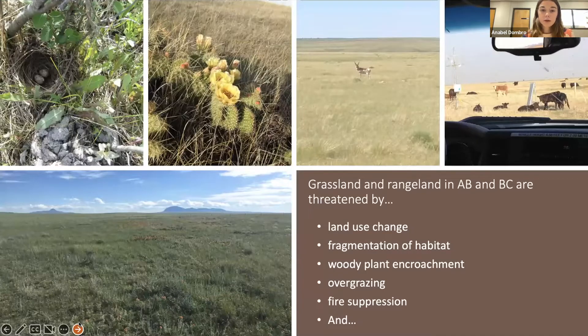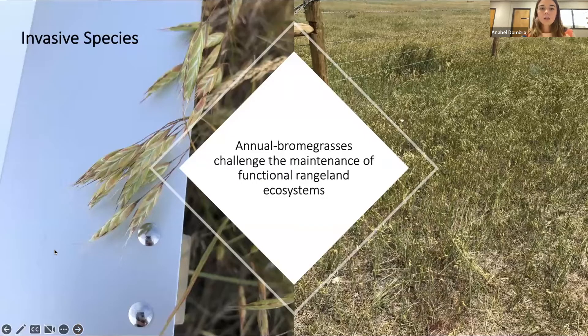In Alberta, our mixed grass prairies are only 27% of what they used to be. Similarly, in BC, areas like the grasslands, the shrub steppe, and the Palouse prairie are also much less extensive than previously. This is due to reasons like land use change, fragmentation of habitat, woody plant encroachment, over-grazing, fire suppression, and invasive species. Annual brome grass is the invasive species I'll be talking about today, and they challenge the maintenance of functional rangeland ecosystems. The main annual brome grass people know about is called cheatgrass or downy brome, but in Canada we have a number of brome grass species with annual life cycles that also act invasively. I just call them all a group called annual brome grasses.